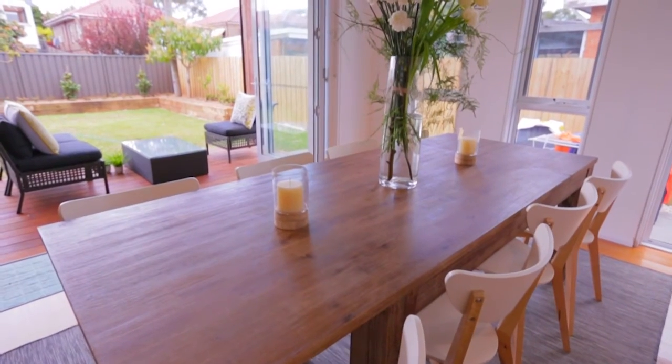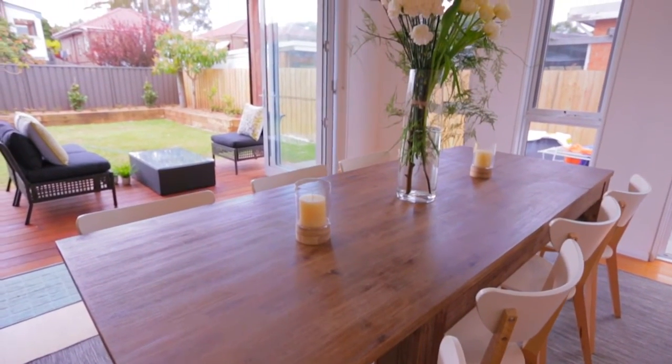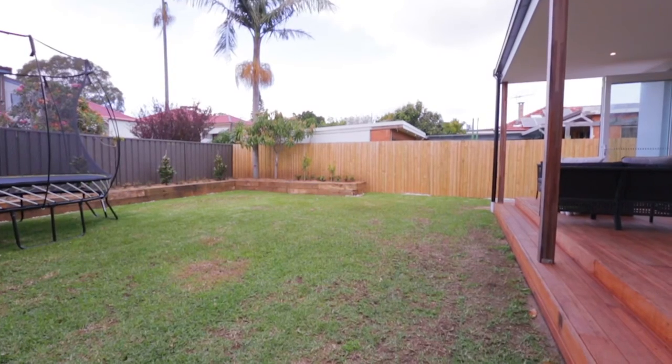What the owners love about this home is the open-plan lounge and dining area, plus the kitchen leading straight on to the alfresco dining, down a couple of steps to the grassed yard.